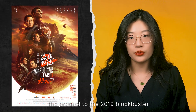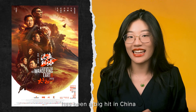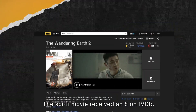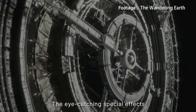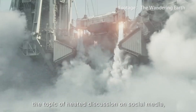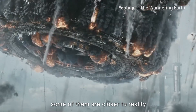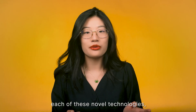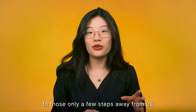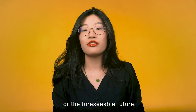The Wandering Earth 2, the prequel to the 2019 blockbuster The Wandering Earth, has been a big hit in China and other released areas since February. The sci-fi movie received an 8 on IMDB. The eye-catching special effects and the futuristic technologies featured in the movie have been a topic of heated discussion on social media. Some of them are closer to reality than you might think. Today I'll walk through each of these novel technologies, starting from the most realistic to those only a few steps away, and finally to those that are pure science fiction for the foreseeable future.